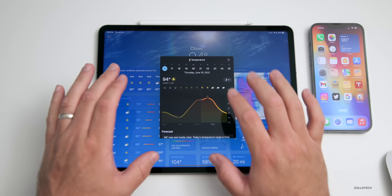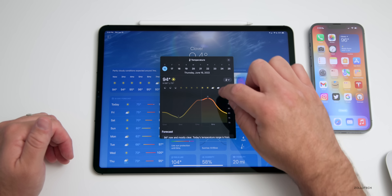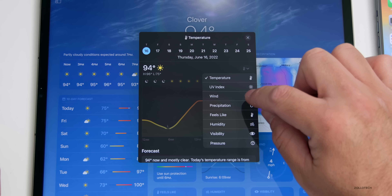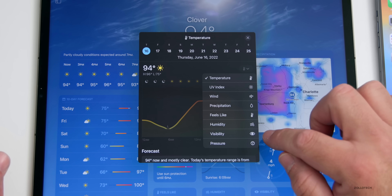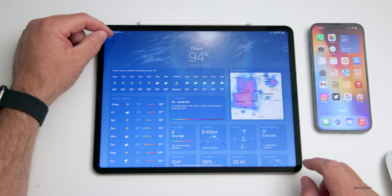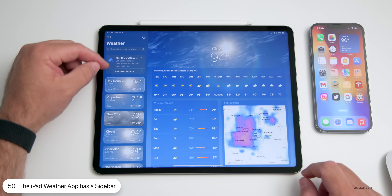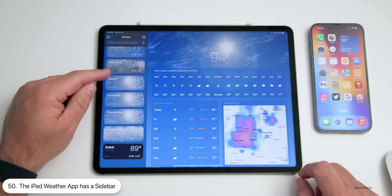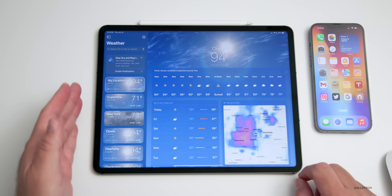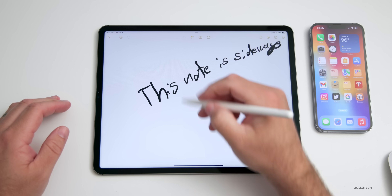On iPad, within the new Weather app you have the same granular control — you can go into each thing you want to look at, such as temperature, and change it based on what you want to see. There's a dropdown showing UV index, wind, precipitation, feels like, humidity, visibility, and pressure. There's also a sidebar — tap on it and you can see all of your different locations, with the option to keep it visible and switch between them.